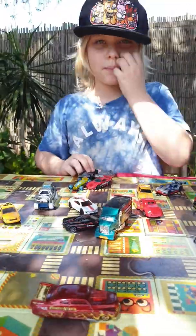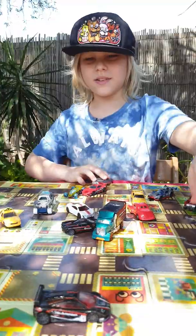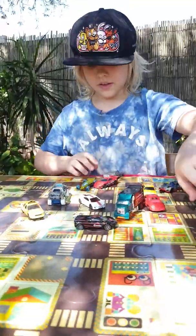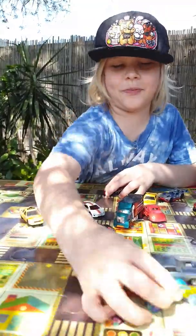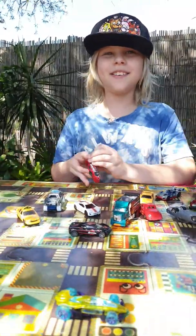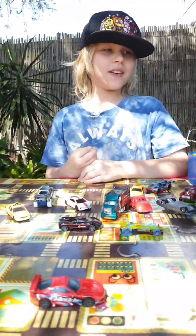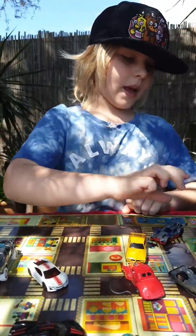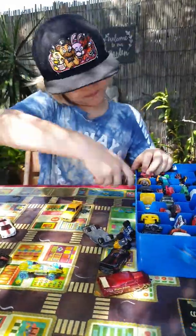Here we go, here's some of my favourites. We have this one, we have this one — they almost look similar. I have this one, I have this one, and this one. I might have to wrap this up soon, but I have more cars.